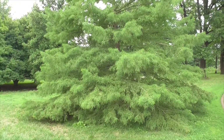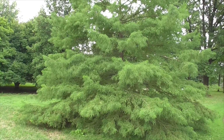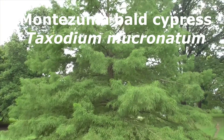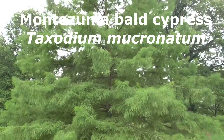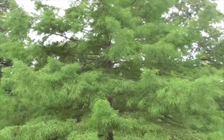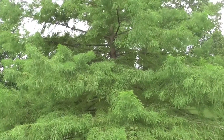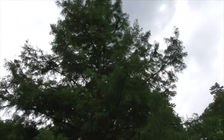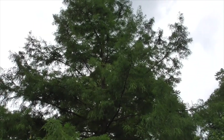Wow, check out one of our gorgeous trees here. This is a Montezuma bald cypress — sometimes just called Montezuma cypress. Its scientific name is Taxodium mucronatum. It's native to Mexico and Guatemala, so for here it's just a beautiful ornamental plant.